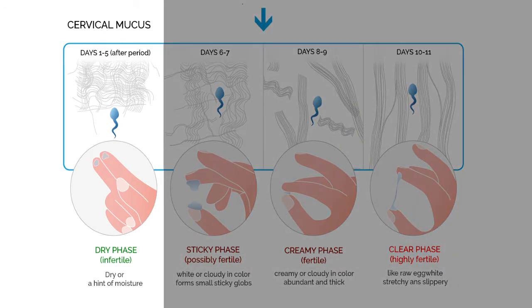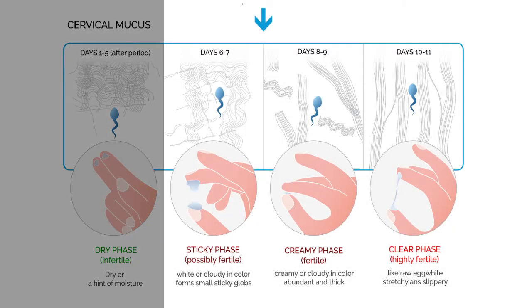Sometimes the cervical mucus is thick and impermeable, and thus closes the cervix to protect us from germs. It also works to prevent sperm from entering, as the body is hormonally not yet ready for the ovum to get fertilized. On the other hand, when our body is ready for conception, the cervical mucus is more fluid and even sugary in order to protect, filter, nourish, and direct sperm.